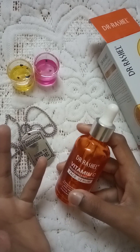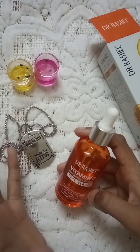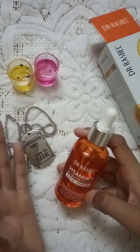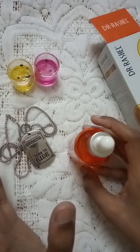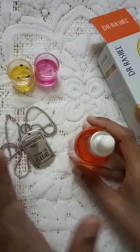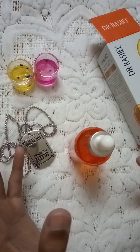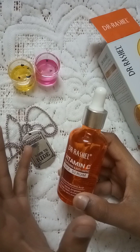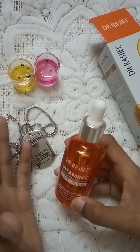When you apply the serum, the base gel becomes like a yellow layer gel on your face. It contains niacinamide, which is Vitamin B3, and L-ascorbic acid, which is rich in Vitamin C. It helps to tighten the skin, so this serum works well for skin tightening.